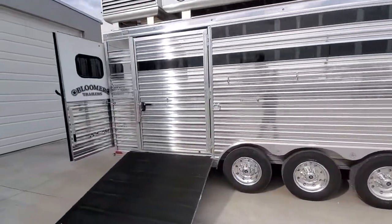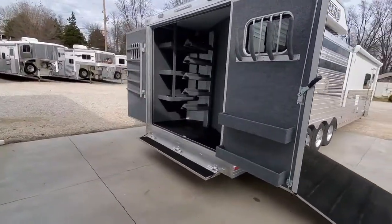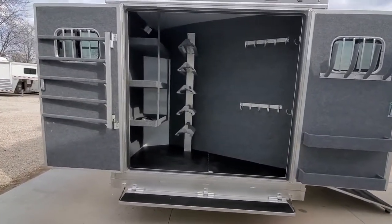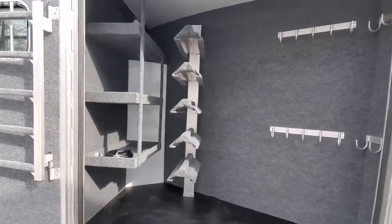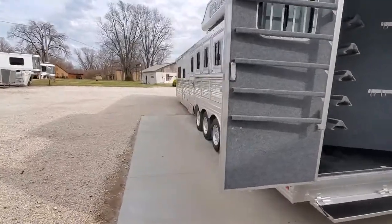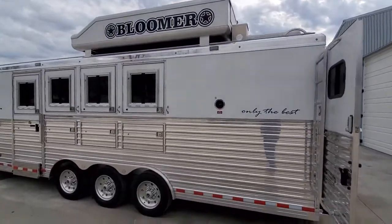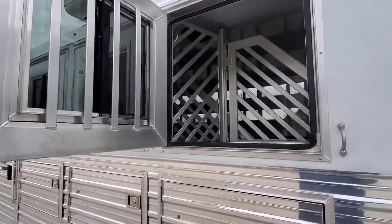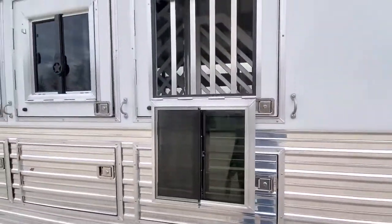Got a tinted Plexi on this side. Coming around here to the tack room — plenty of shelving and hooks and blanket bars, brush boxes. Lined and insulated in the tack room. Put your hay pod. Bloomer's standard swing-style feed door, put the drop down in it.